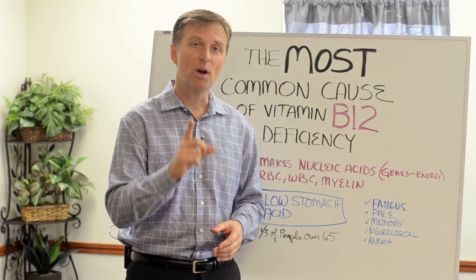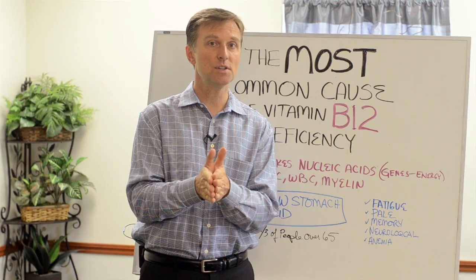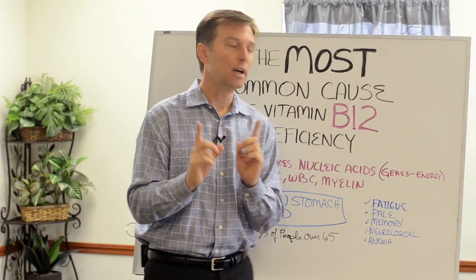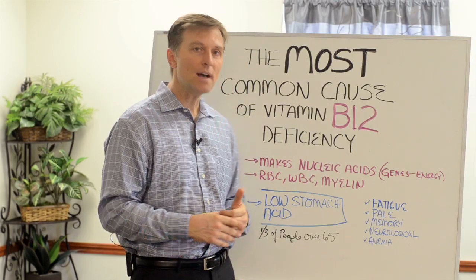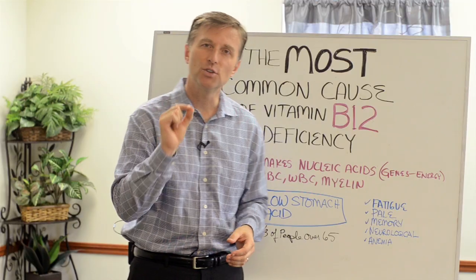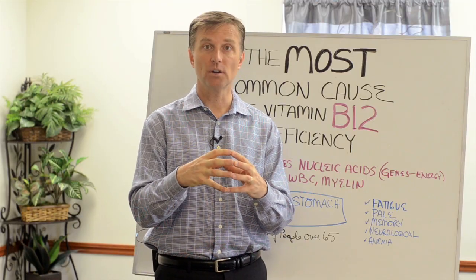Hey guys, Dr. Berg here. In this video, I want to share with you the most common cause of a B12 deficiency. But let's just talk about what B12 is. It's an essential B vitamin that you must get from your diet. What it does is it makes these little things called nucleic acids, which are the foundational genetic material for your cells.